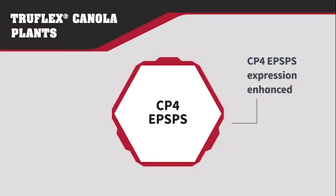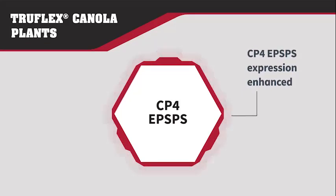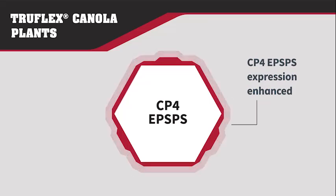TruFlex Canola builds on the technology of Roundup Ready Canola. It contains the same CP4 EPSPS gene but the gene expression is enhanced by the addition of a new promoter sequence. This gives increased tolerance to glyphosate and as a result it provides canola growers greater flexibility with glyphosate applications.